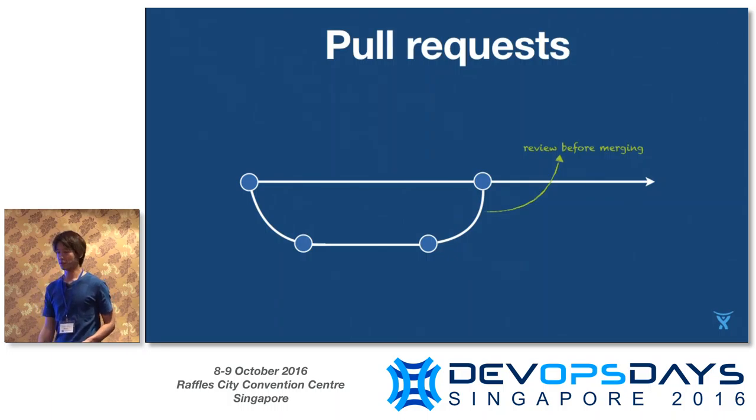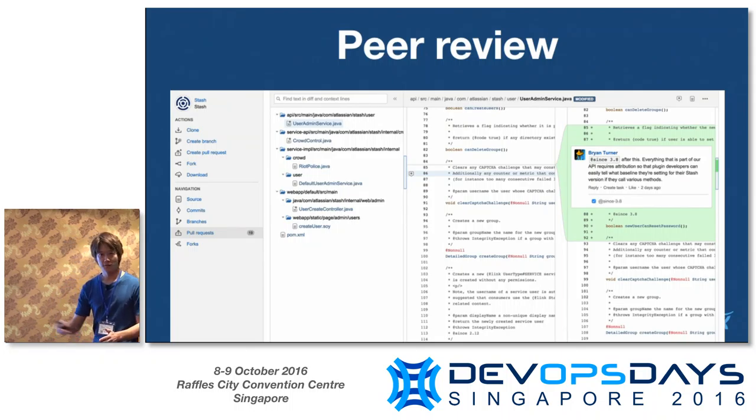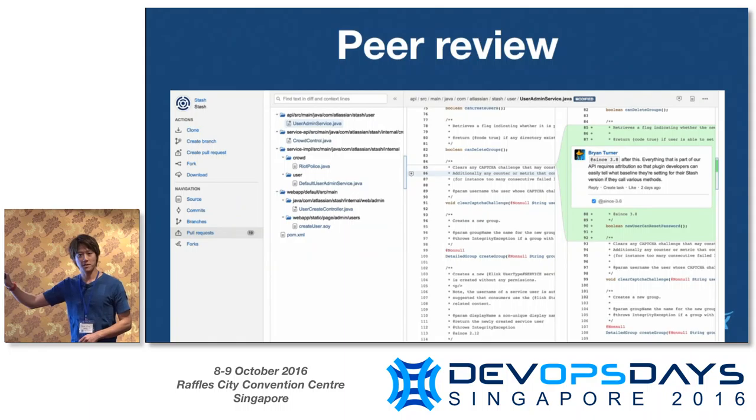Someone will go through, look at it. If it's good to go, we'll merge it through. This is what it looks like in the source code management tool — our product Bitbucket Server. You can see there's a diff. Someone will go in and inline comment, give some feedback around that.